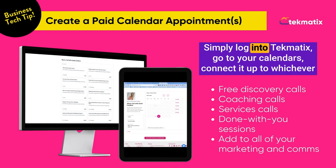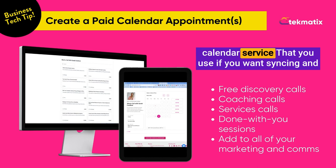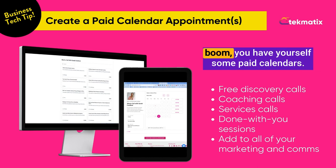Simply log into Techmatics, go to your calendars, connect it up to whichever calendar service that you use if you want syncing, and boom — you have yourself some paid calendars.